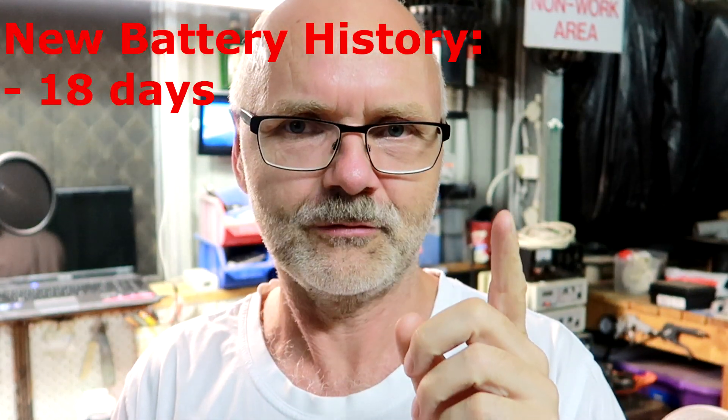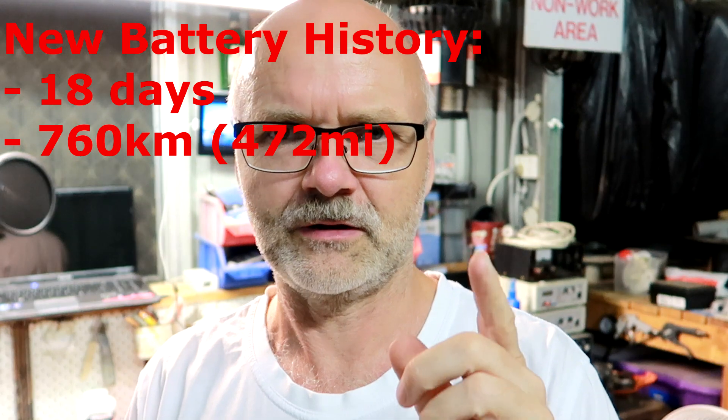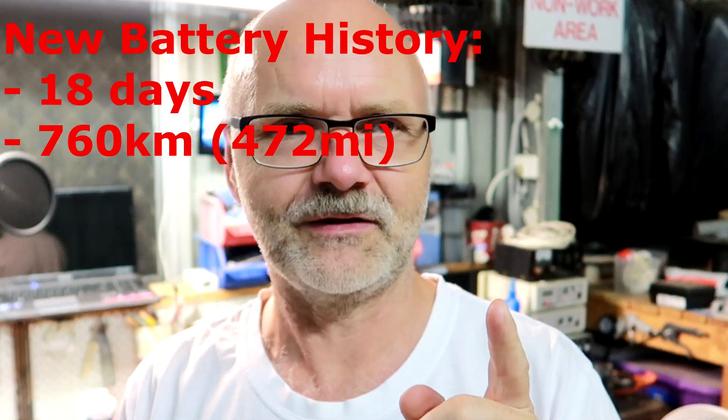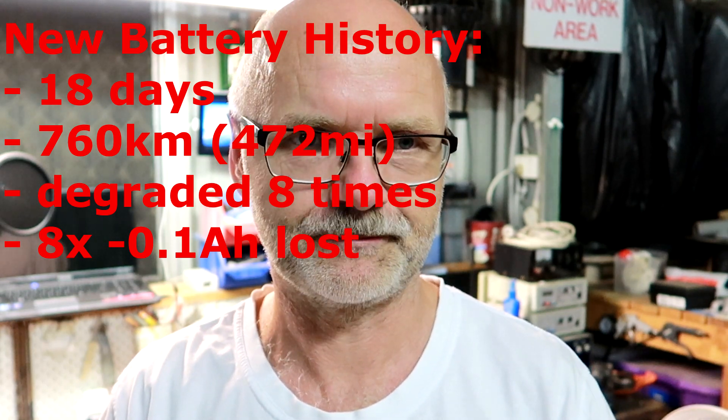With this morning's degradation — number eight — I'll tell you a bit more about it. I picked up the car 18 days ago with a brand new battery. Since then I've traveled 760 kilometers, which is about 472 miles. The battery has degraded eight times in this time span, 0.1 amp-hour each. I find it insane that the battery degrades eight times in 18 days. And people still want to tell me it's the battery — the hardware — that's the problem, not the software.